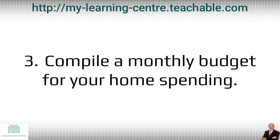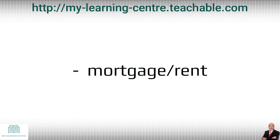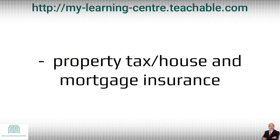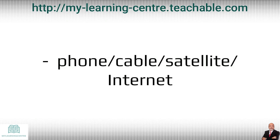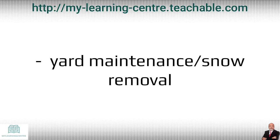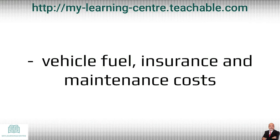Number three: compile a monthly budget for your home spending. To get you going, here are a few examples: mortgage or rent, property tax, house and mortgage insurance, utilities like heat, water, hydro, phone, cable, satellite, internet, yard maintenance, snow removal, groceries and household supplies, vehicle fuel, insurance and maintenance costs.